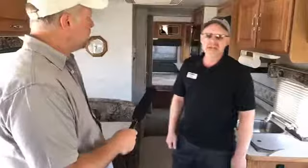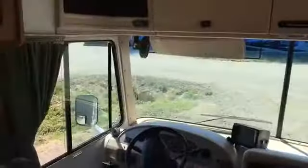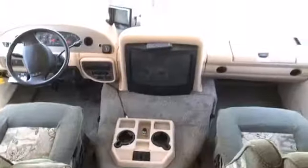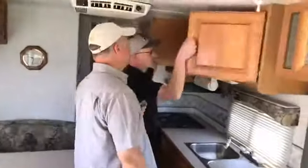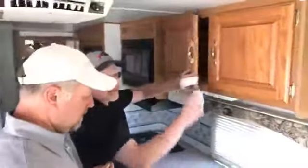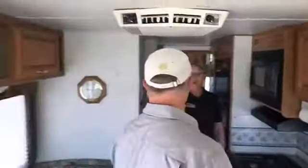If you think getting there is half the fun, you need to get into a Class A — 180 degrees of glass up front, you can't beat it. It really is an awesome view. And again, just a nice unit — it's clean. Look at the ceilings, look at the walls, look at the floors: nothing soft, no stains, nothing going on. Cabinets are working good. They did a really good job giving you a place to keep all your stuff — good storage throughout.